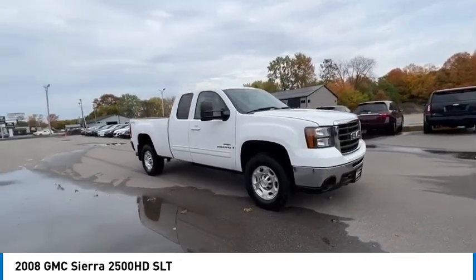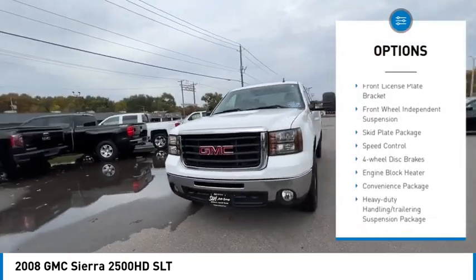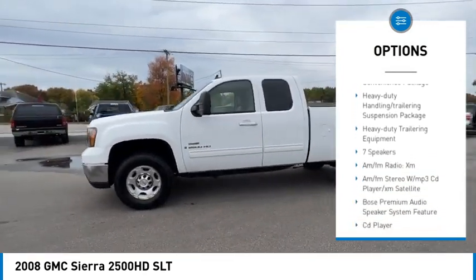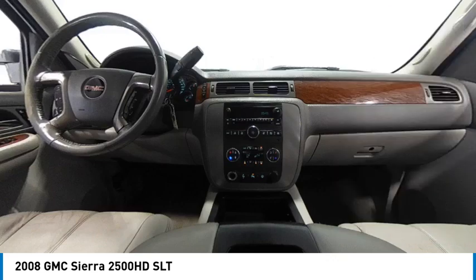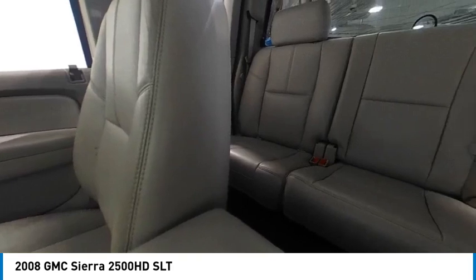Here are some of this vehicle's great options: alloy wheels, rear step bumper, remote keyless entry, fog lights, front license plate bracket, front wheel independent suspension, skid plate package, speed control, four wheel disc brakes, and engine block heater.